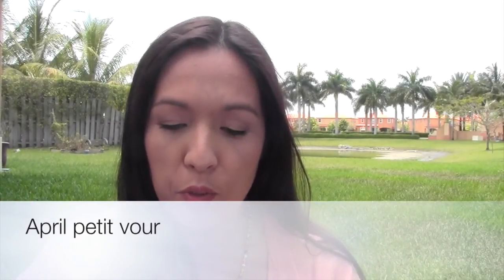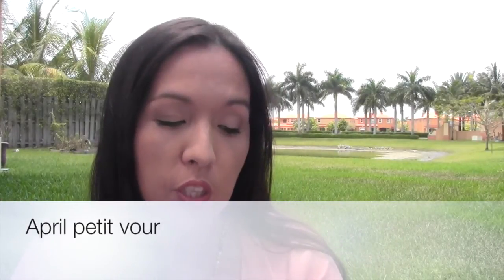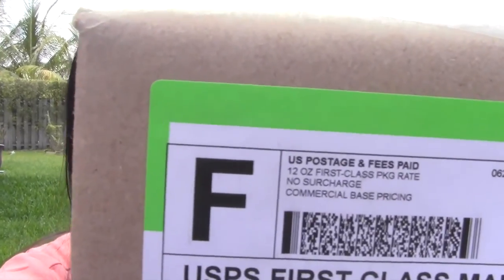Hi you guys, so I have something new for you. I'm outside. I think it's perfect for this video because I did get a box to review for you and this is from Petit Vour. I think that's how you say it. If I'm not saying it right, I apologize.